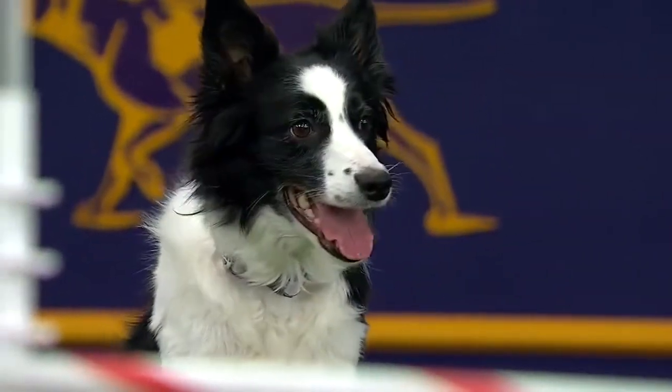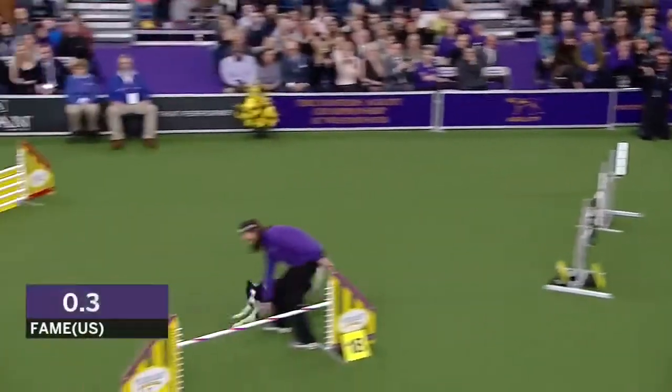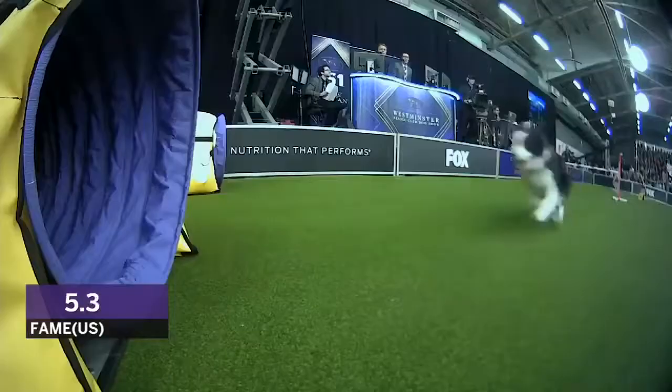Nice and calm now. All that energy says we're ready to go, but focus first. Off we go. Here we go. Nice and go!